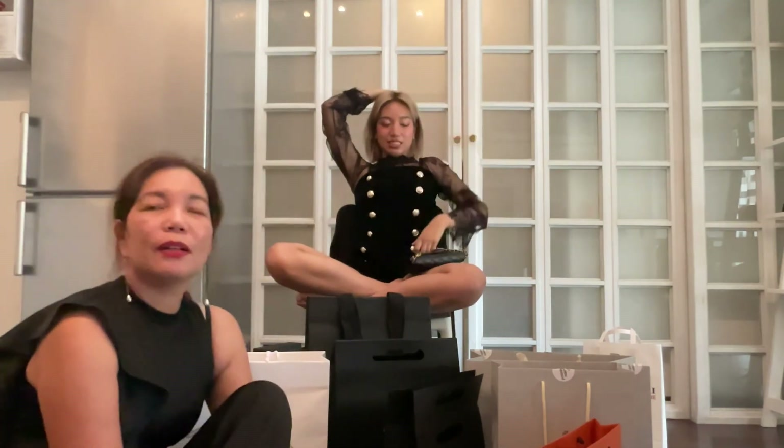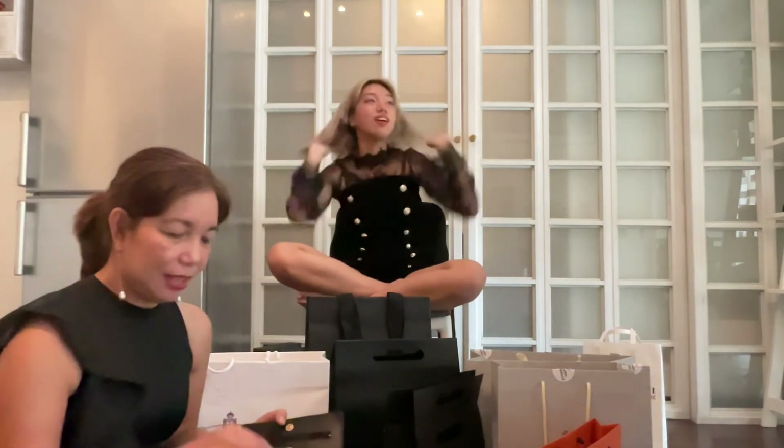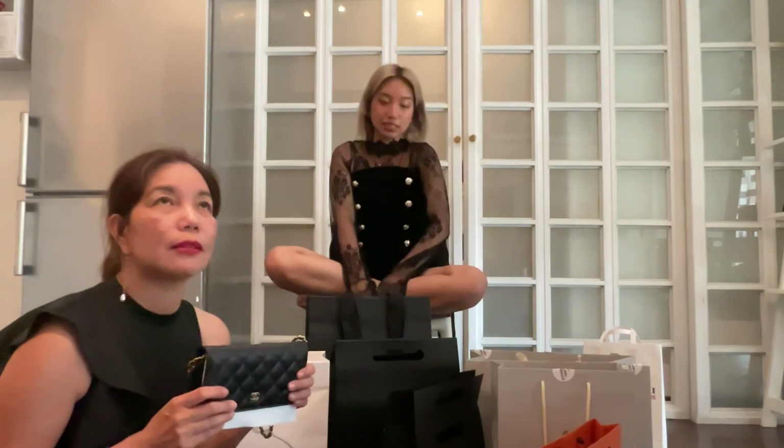That was everything — that's it for our haul. We had a very good fashion week. Thank you, Milan, for having us. We've seen a lot, we spent a lot. What was the theme for this trip, Chels? It is: eat, pay, love. Thank you so much for watching, see you on the next one. Please comment, like, and subscribe. Bye!